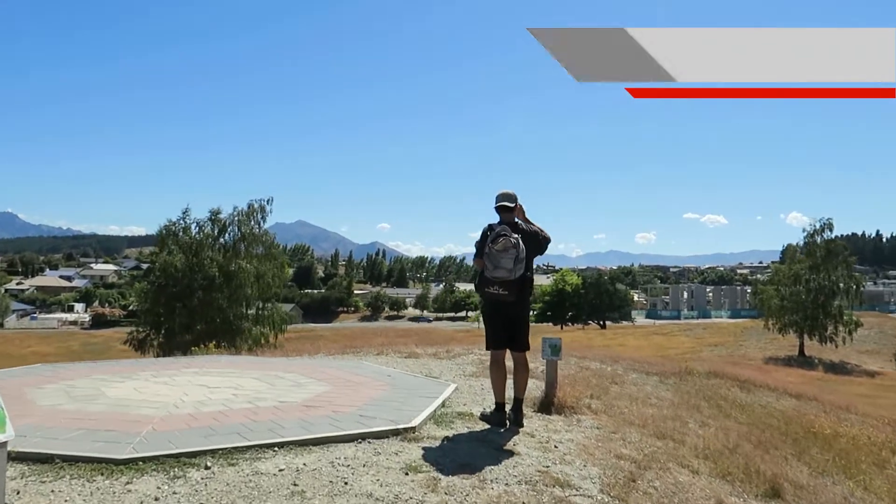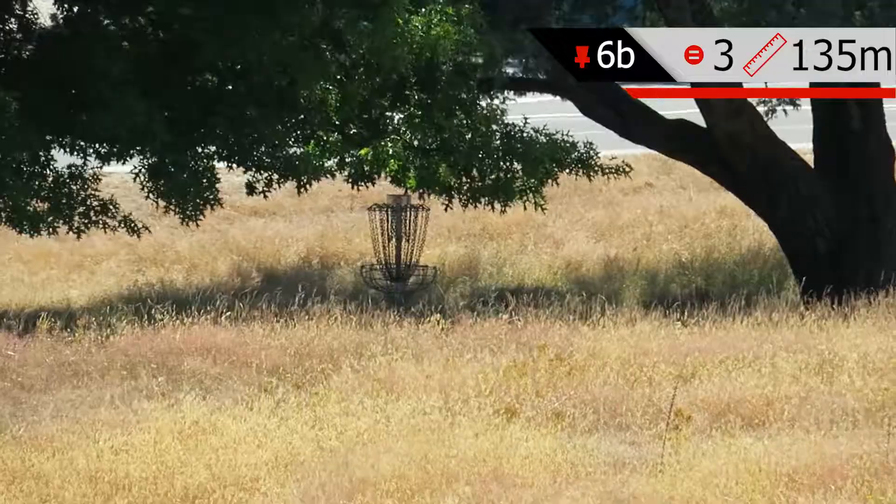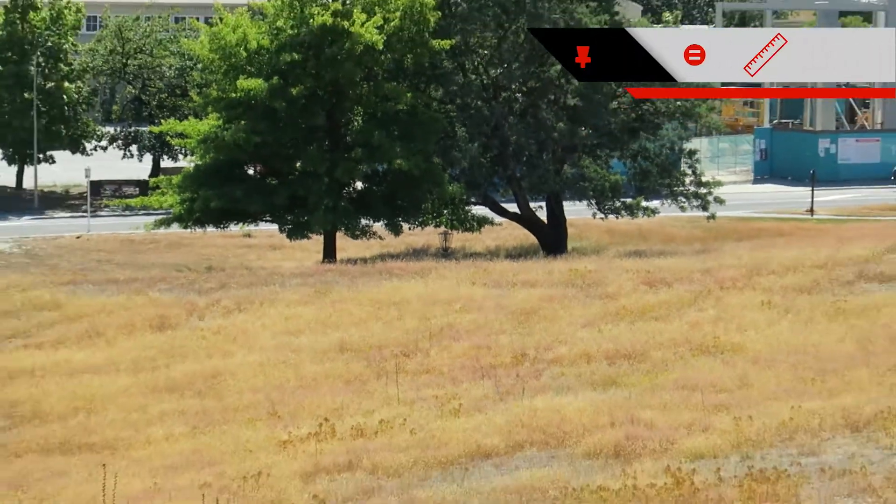Hole 6B, 135 meters, par three, straight over this big valley and amongst those two trees.